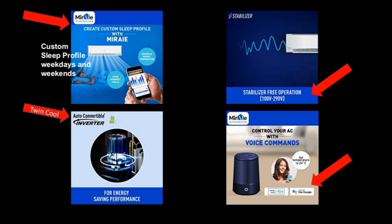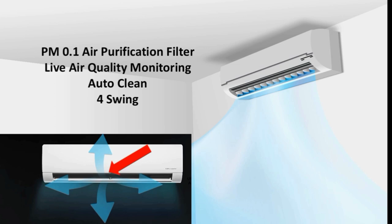This AC supports Google Assistant and Amazon Alexa voice control. It also features a PM0.1 air purification filter. You can remove pollutants from the room air and use these filters to get fresh air. You can also use air quality monitoring to monitor the air quality and clean the air using the built-in filter.